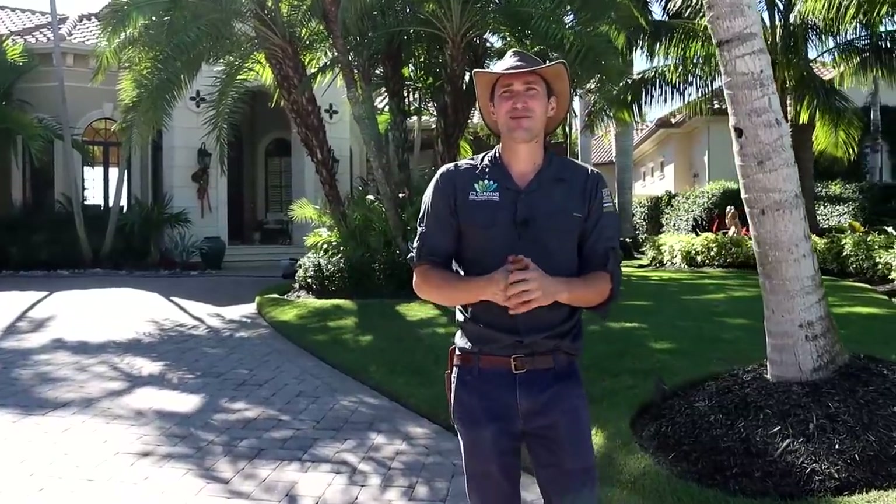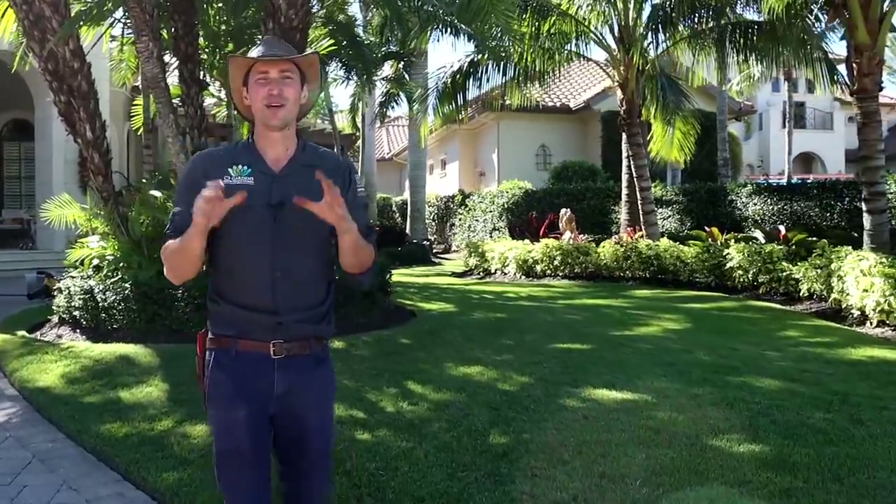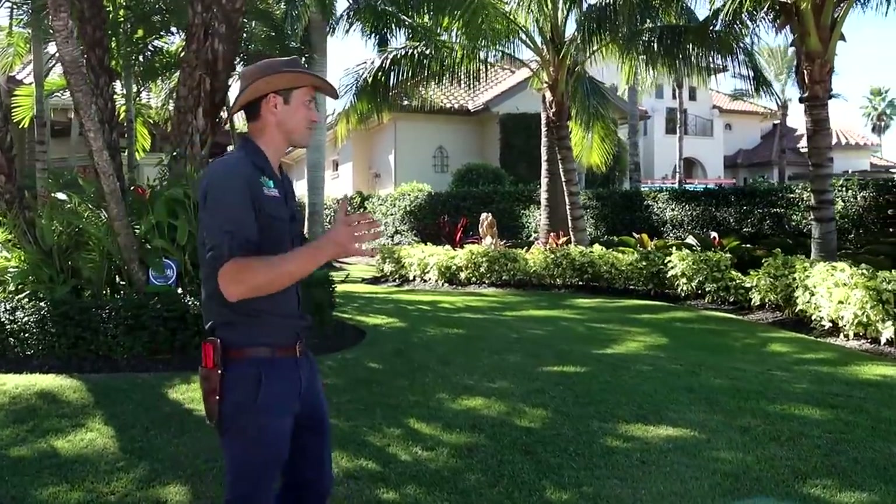This particular client is really special. They've been a client of C3 Gardens from the very beginning when we first started the company. We really love planting this place up and making it beautiful. She loves her color and her orchids and all of her lush tropicals. So we always make this one extra special.